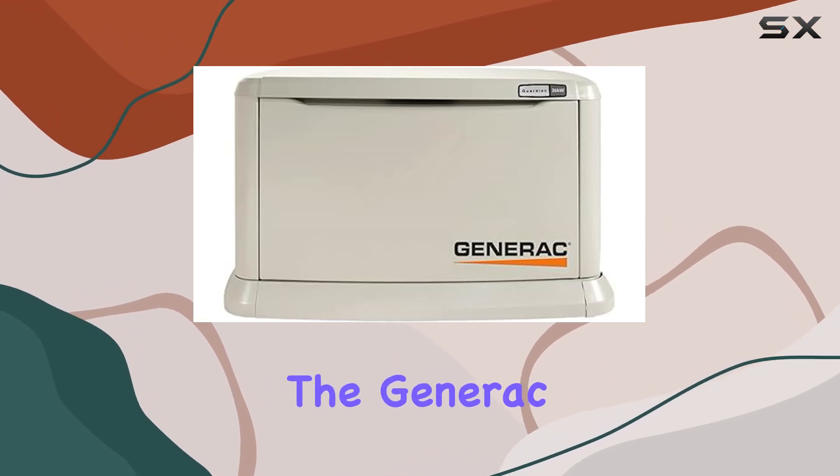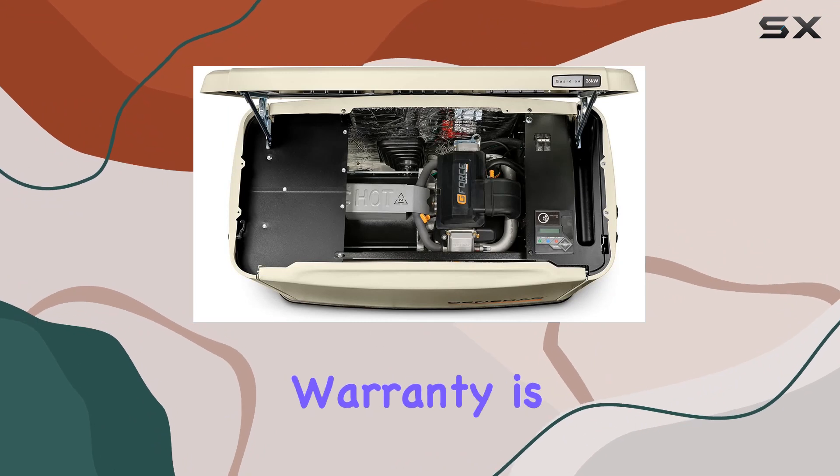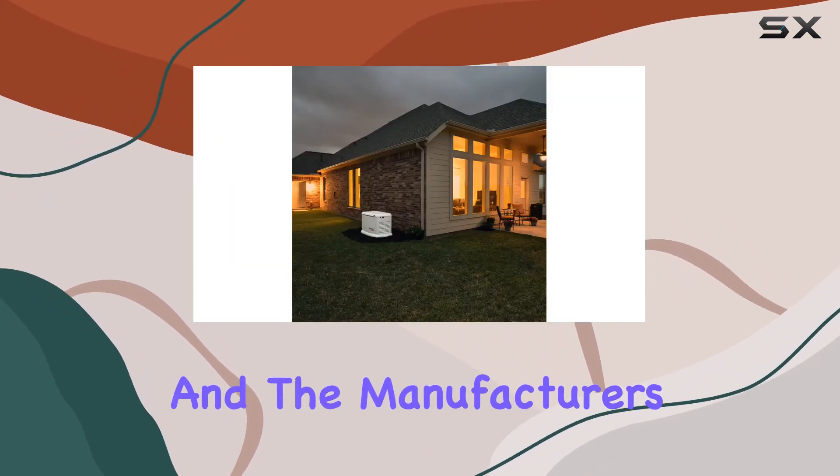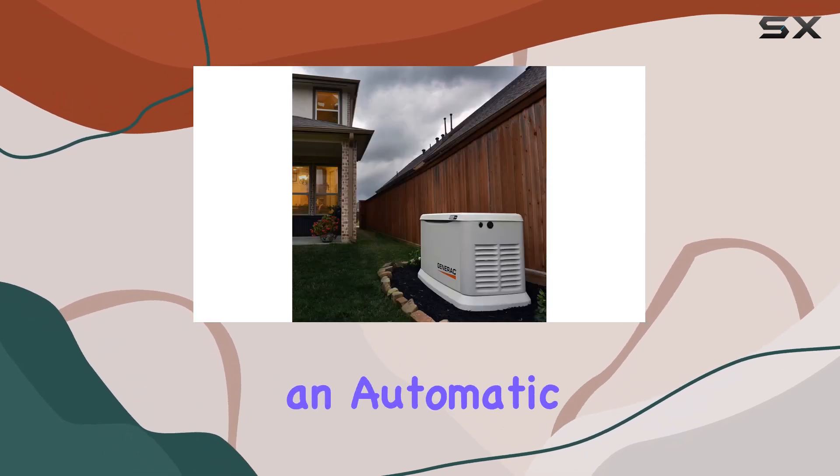When it comes to reliability, the Generac 7290 doesn't disappoint. The 5-year limited warranty is a testament to its durability and the manufacturer's confidence in the product. It reassures you that your investment in an automatic standby generator is well protected.